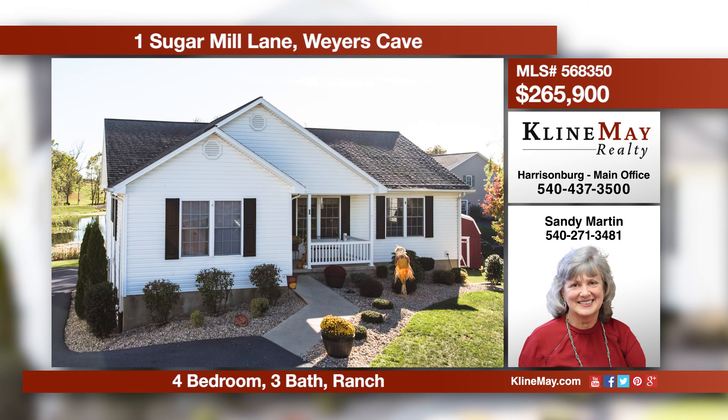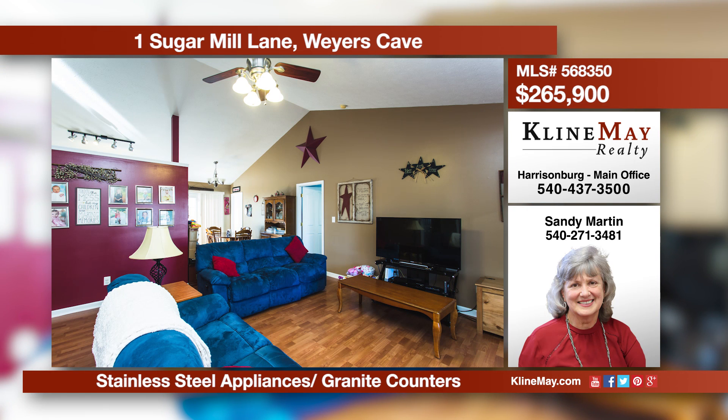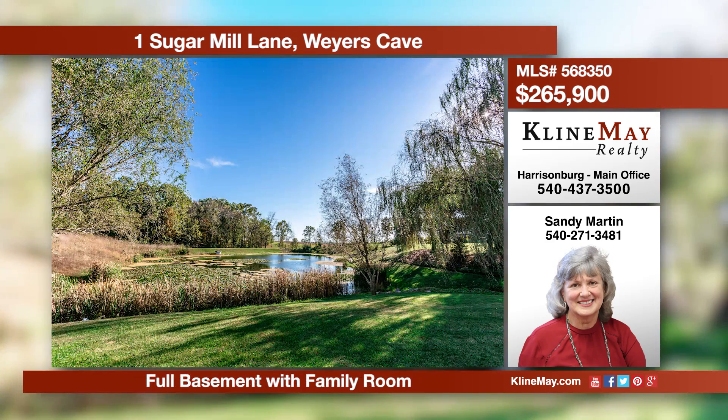This beautifully and immaculately kept home on a quiet cul-de-sac is located in the Fort Defiance School District. Built in 2003, the home boasts lovely spacious interiors, central vac system, and a kitchen with bar seating, plus so much more. Call Sandy today for more details.